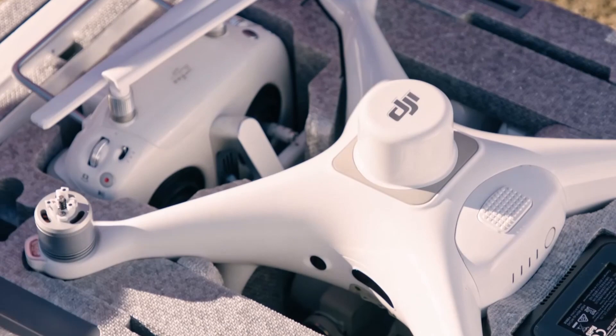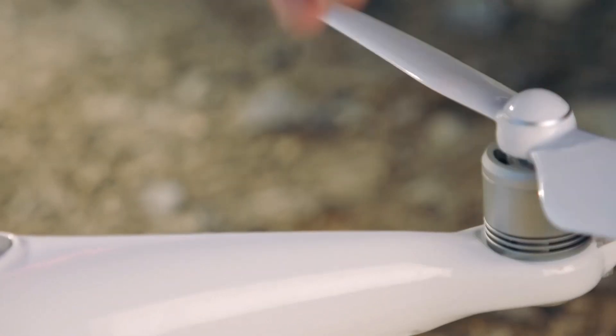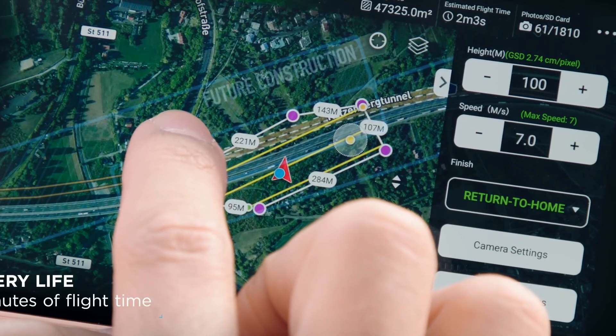In addition, it has a new capability they're calling TimeSync that integrates the flight controller, the camera, and the RTK module. This is what DJI says about the new TimeSync system: "The new TimeSync system was created to continually align the flight controller, camera, and RTK module. Additionally, TimeSync ensures each photo uses the most accurate metadata and fixes the positioning data to the center of the CMOS, optimizing the results from photogrammetric methods and letting the image achieve centimeter-level positioning data."